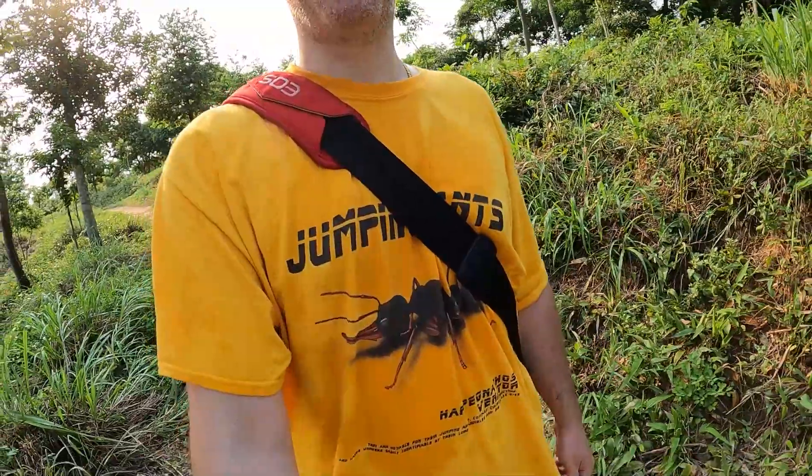Just to make fun of myself and show you what it looks like to do some hunting in Asia when you're not from around here — I'm sweating, I don't know, this is absolutely awful, and I'm rocking my Harpegnathos venator t-shirt which is completely wet.